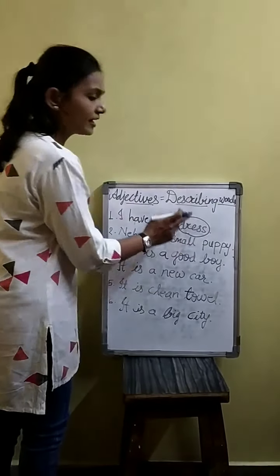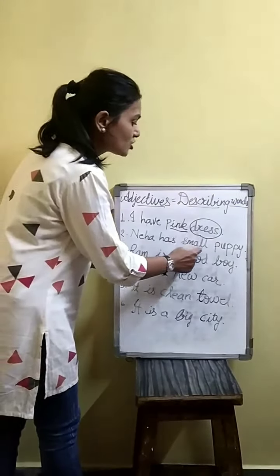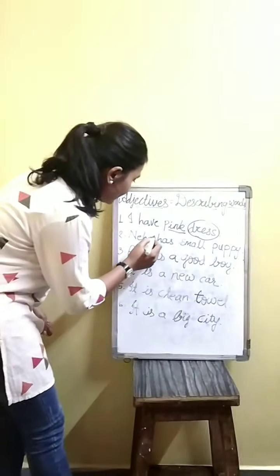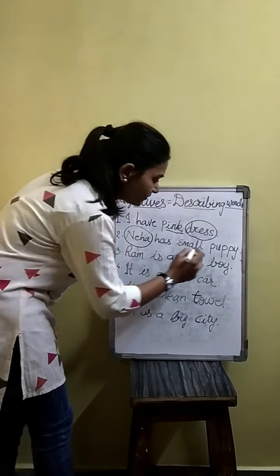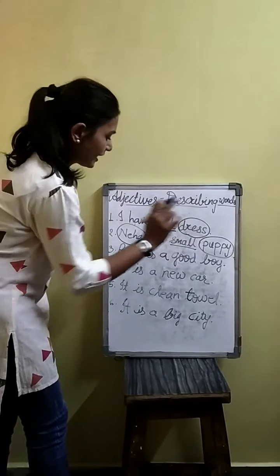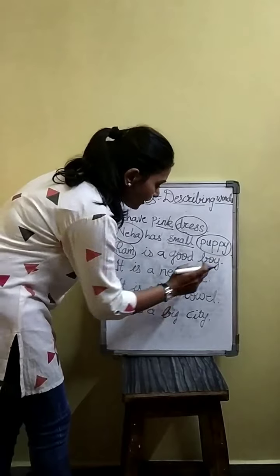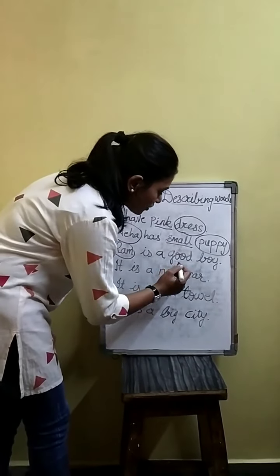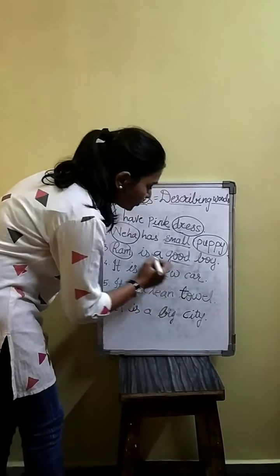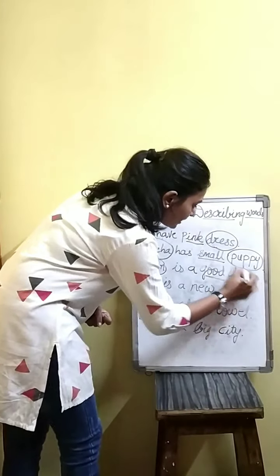Dress is the noun, and pink is describing this noun. Neha has a small puppy — Neha is the naming word, puppy is the naming word, and small is the adjective, so it describes the noun. Ram is a good boy — so good is the adjective. It tells us more about the noun.